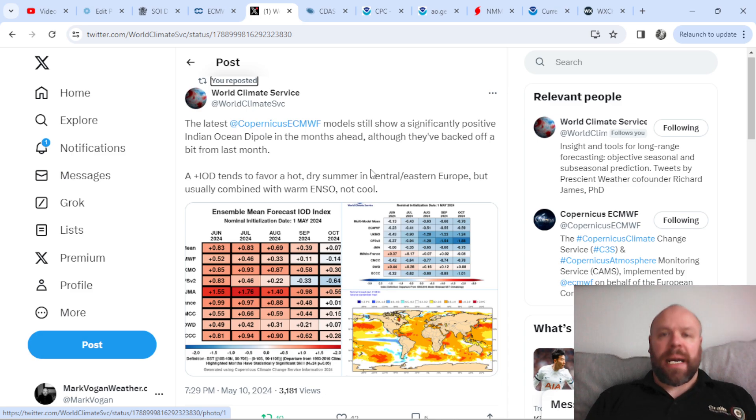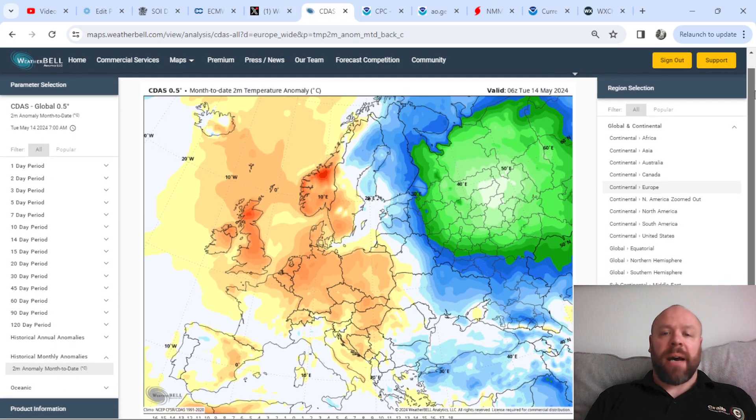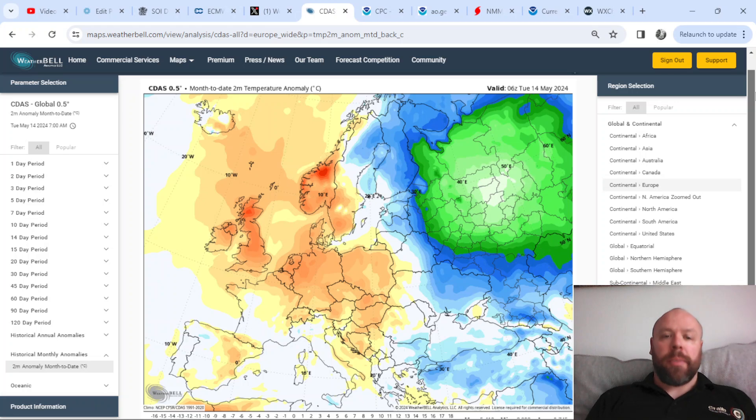It looks like we could see a positive IOD as we progress through the summer season. Looking at the CFS — or the CDAS 0.5 — this is the European temperature anomaly for the first 14 days of the month. We're pretty much bang in the middle of the month now, only two weeks away from the beginning of summer. Look at how cold western Russia is — almost winter conditions in parts of western Russia — whereas in the UK and Ireland we've almost got summer-like weather. It's very much a tale of two halves: summer in the west versus late winter in the east of the continent.